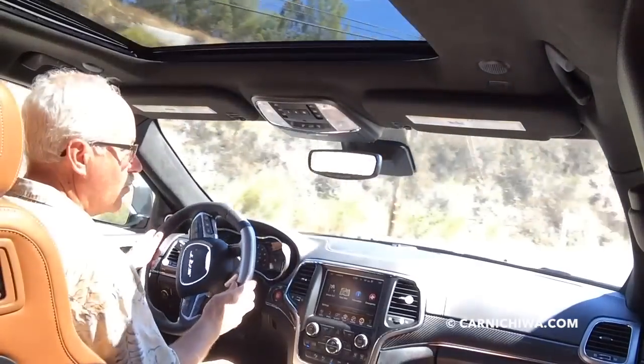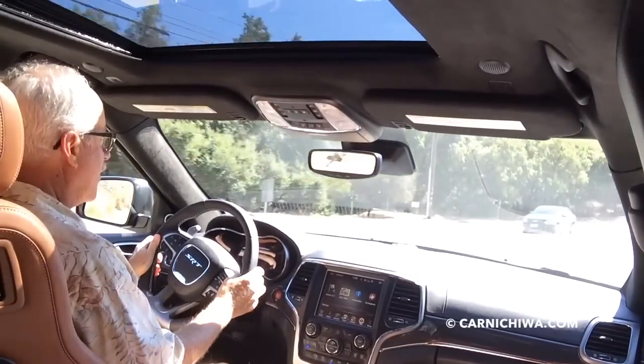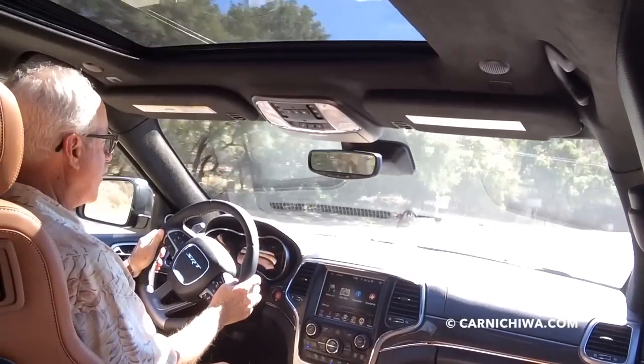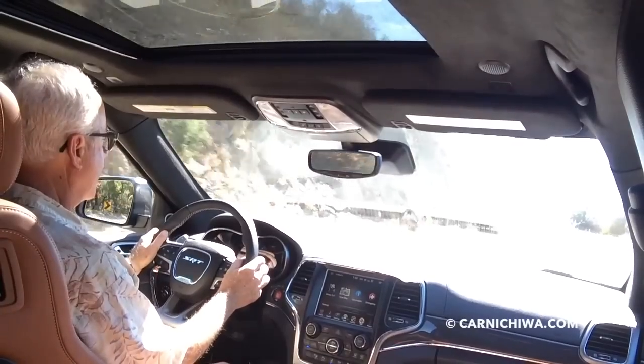This has got the wonderful 6.4 liter Hemi V8, and it's just got gobs and gobs of power and torque. And it is really, really fun to drive.